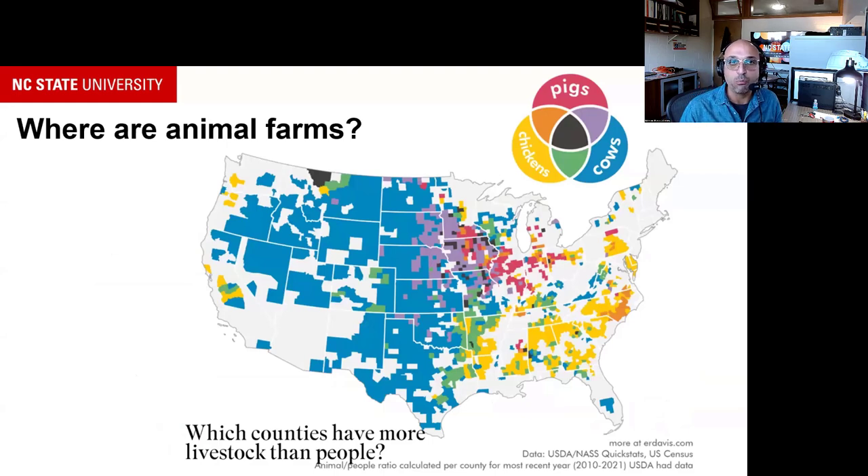This map shows where animals are across the continental United States. It was created to show which counties have more animals than humans. The most important part is the overlap — certain areas are mostly poultry or mostly cattle, but many areas have animals overlapping across the landscape. That adds complexity when trying to separate which type of animal farm may be contributing more to ammonia.